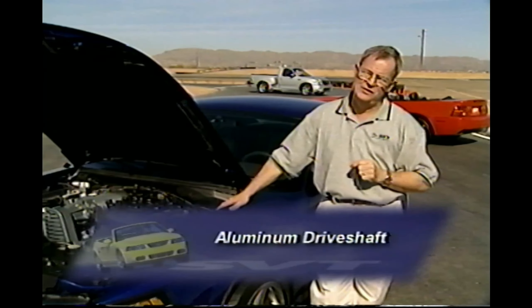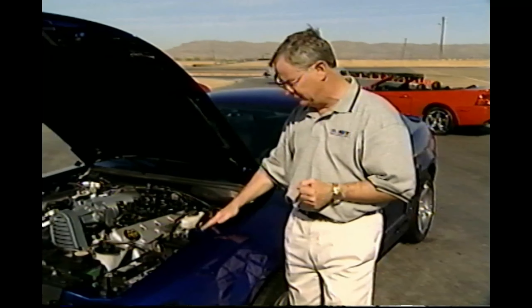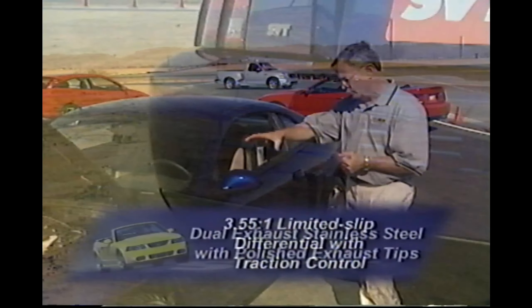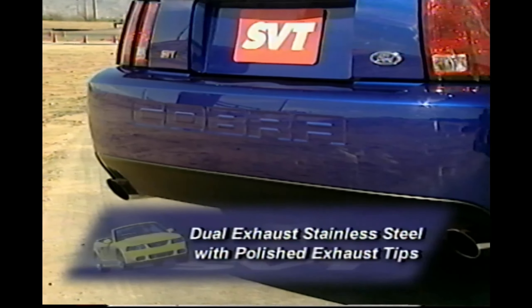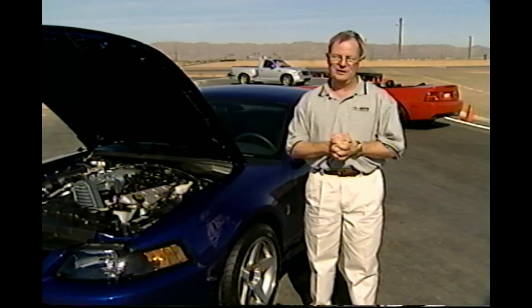They've gone to an aluminum drive shaft — that's new also for '03. Drive shafts are very long, fairly bulky items, but also spinning very rapidly. So we not only reduce vehicle weight, we actually reduce the inertia weight by rotation. Into our famous 8.8-inch rear end. We're going into a limited slip traction control differential. Beyond that, of course, we have a twin-exit exhaust system with very unique and interesting exhaust tips out the back. This puppy's ready to go to work.